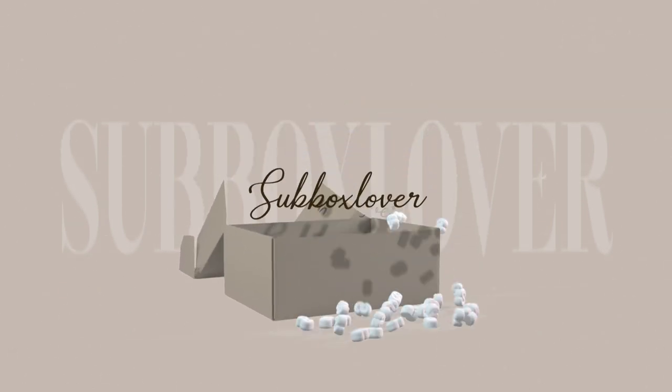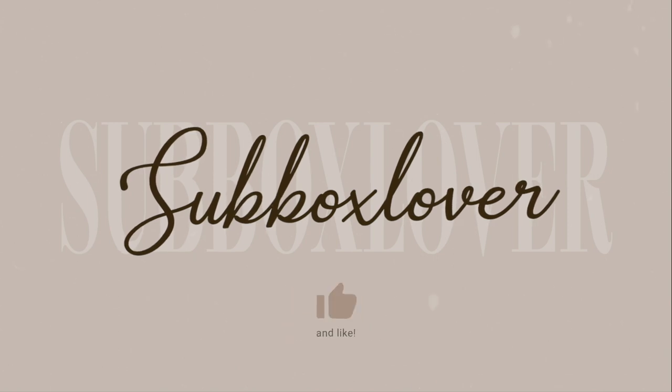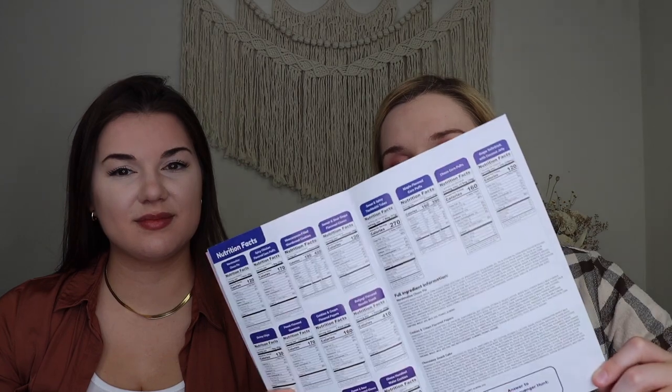When you open up the box, that is what it looks like — and we are going to South Korea! On the back of the card it lists everything you're getting in the box, and you can rate it with your favorite, worst, and weirdest yum. Inside there's also a pamphlet that goes over all the products. You get to learn about the country, there's trivia, information on all the snacks, and recipes.